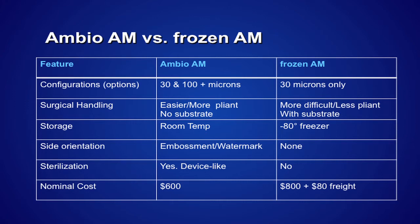The comparison between Ambio Dry and other products that are frozen and require cold storage is significant. From my standpoint, it is the storage that's the big deal. I don't know how many of you have a minus-80-degree freezer on your ambulatory surgery unit. Certainly if you're in a hospital you could get access to that, but I don't know many ambulatory ASCs or office minor ORs that have that.